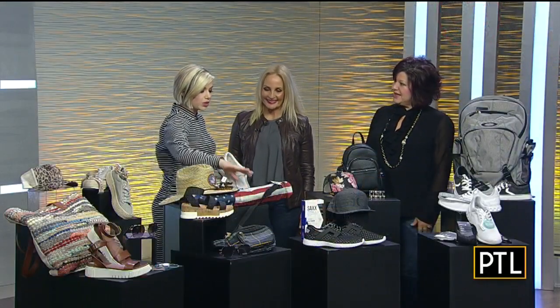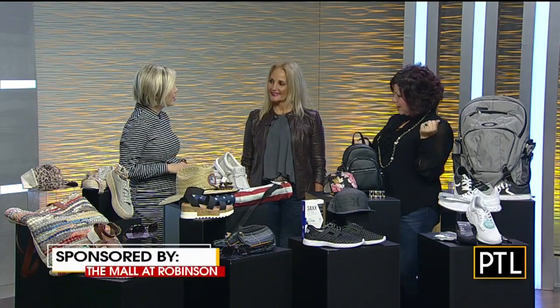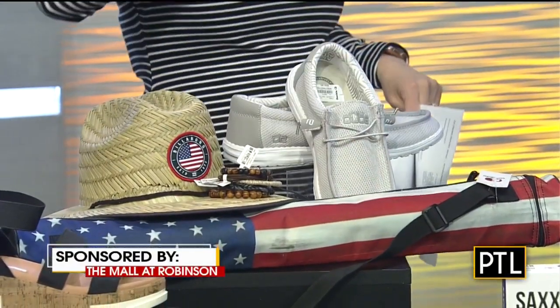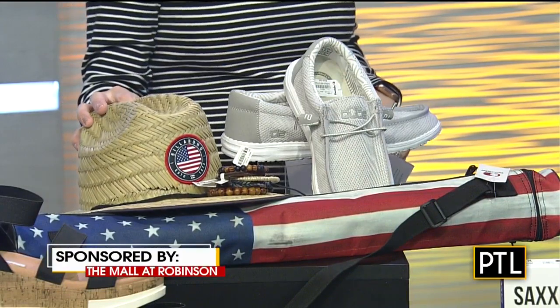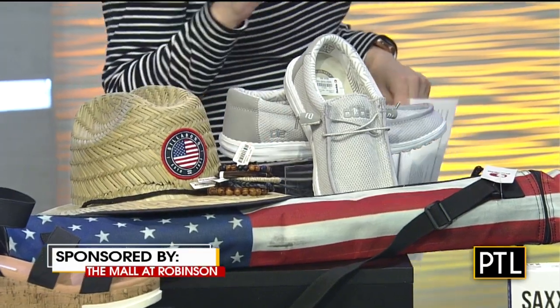And here's some more stuff from Buckle, too. Red, white, and blue is a big trend for spring. This is just like a little cooler — put your little six-pack in there of soda or beer. We stuffed it to give it a little dimension — you can actually put some cans in there. Now this Billabong hat is super cool, and underneath the visor is all red, white, and blue like a flag. Those are some really cool wooden bracelets for men, because they have great accessories for men and women.